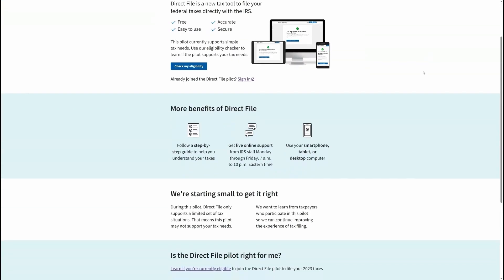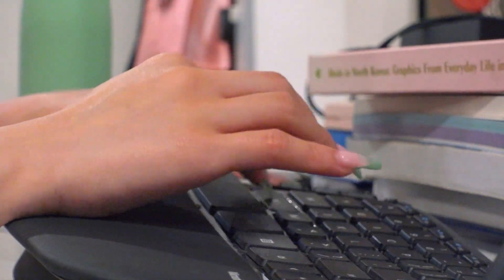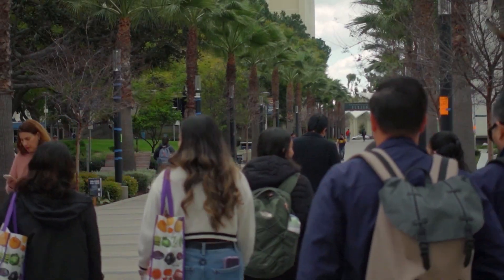It's called Direct File, as in you can file directly on the IRS website, and about 5.2 million Californians could qualify. What most people need is simplicity and the walkthrough — a step-by-step guide.